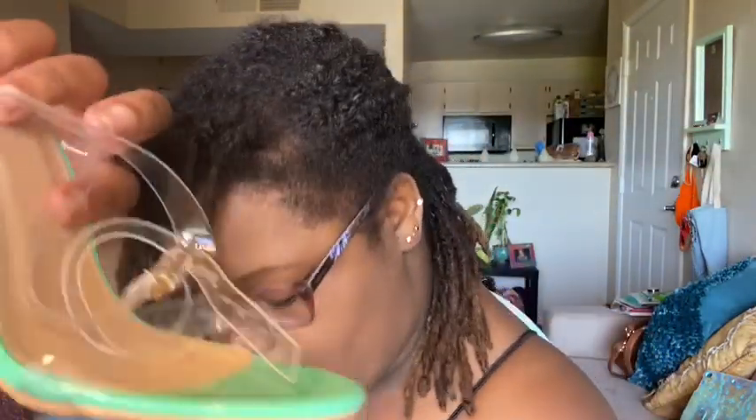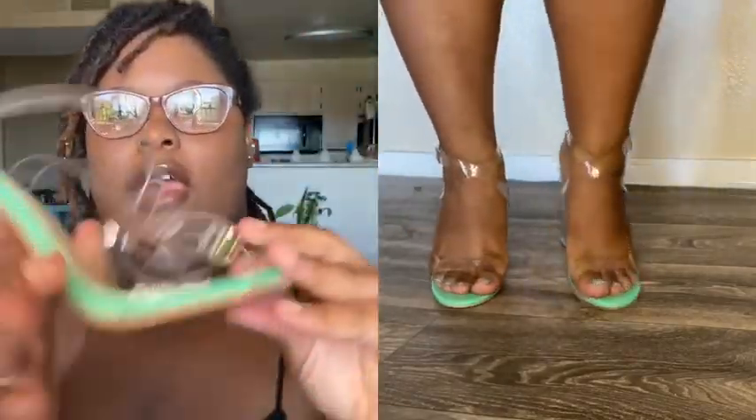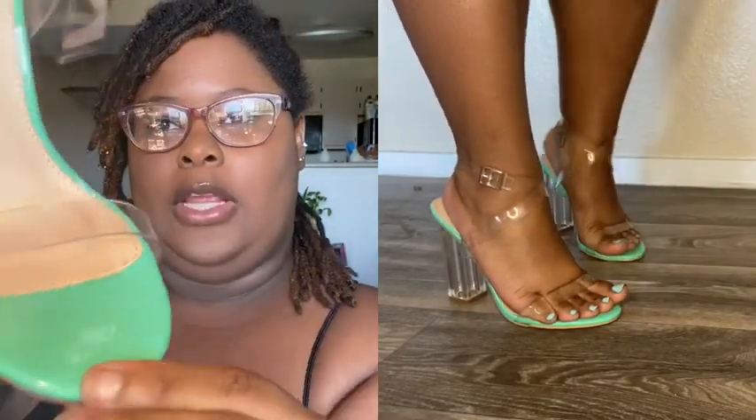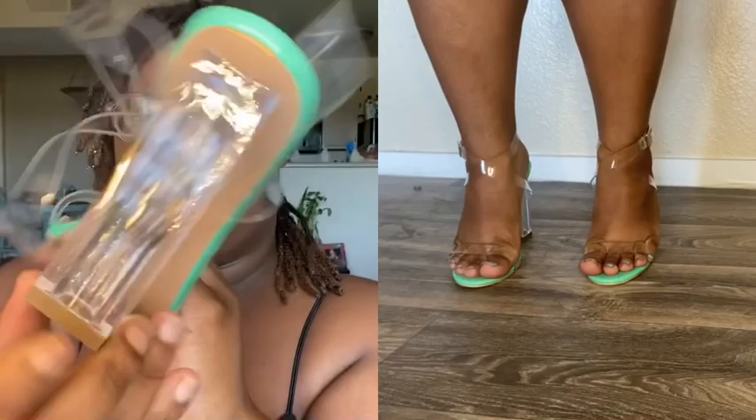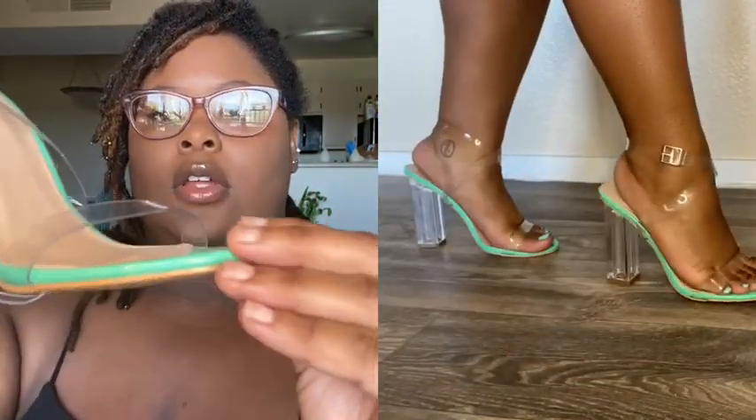The second one I got from Nasty Gal is also in a seven, which is a US nine. They're the neon mint clear — if y'all haven't caught on yet, this is my favorite color. I love this color so much; it's like a mint slash green. They're the exact same square bottom style. I did try these ones on when they first arrived, and I did wear them around the house.